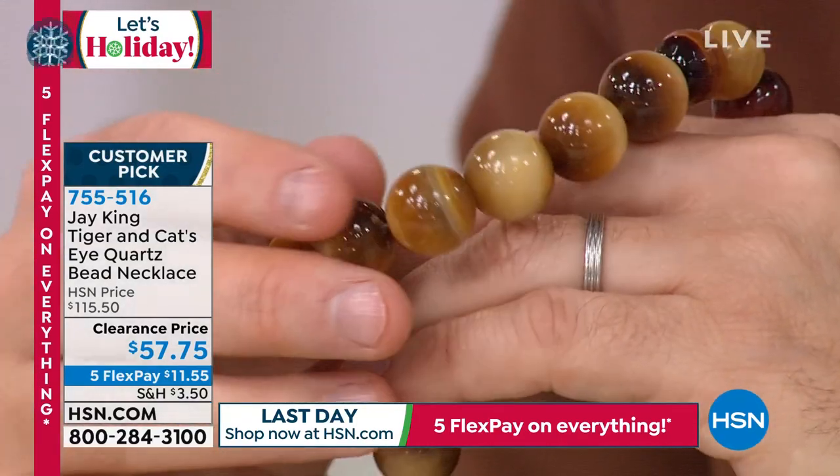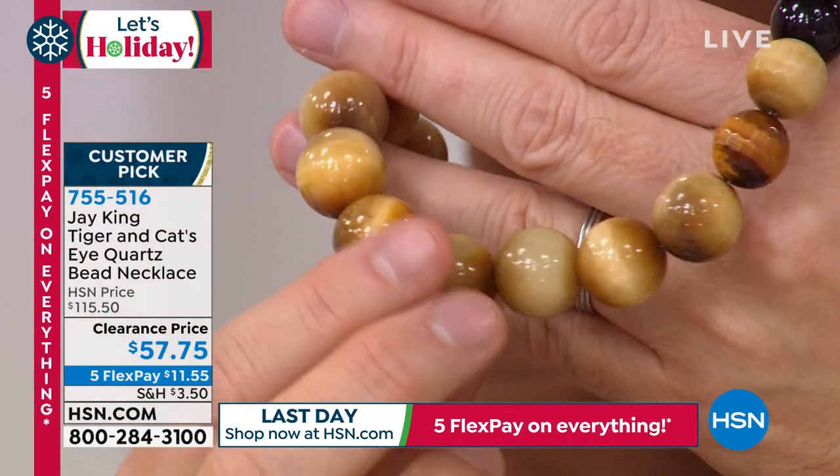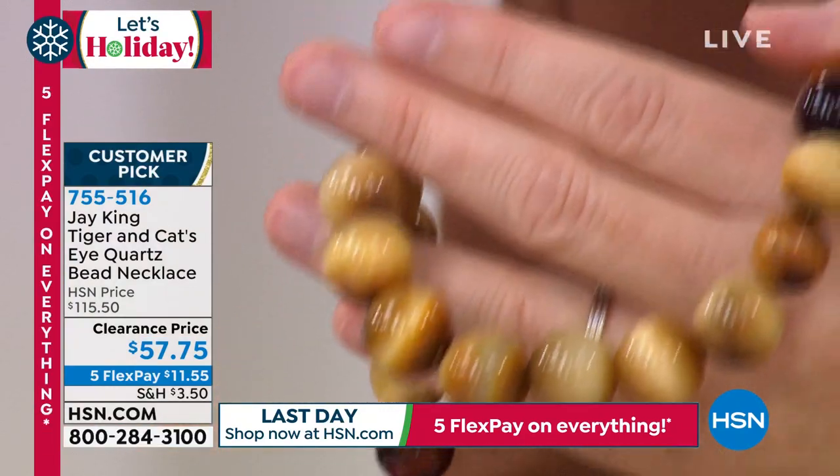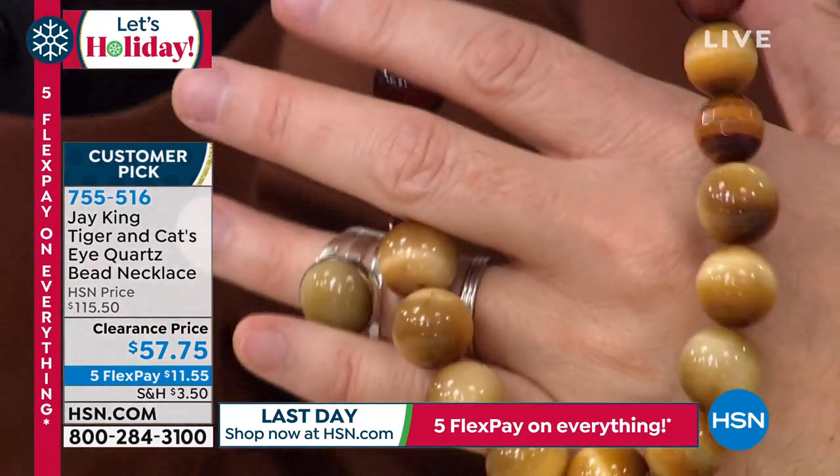The beads you're seeing here now — the blonde beads — that's the cat's eye. Gorgeous. The cat's eye also comes from Namibia, and it has the same property of chatoyancy to it.